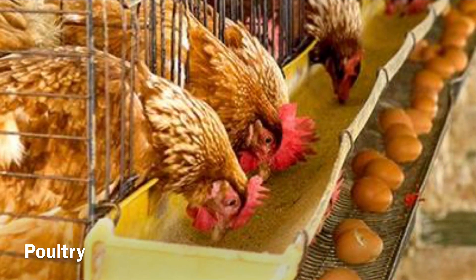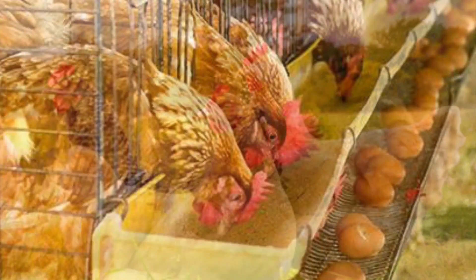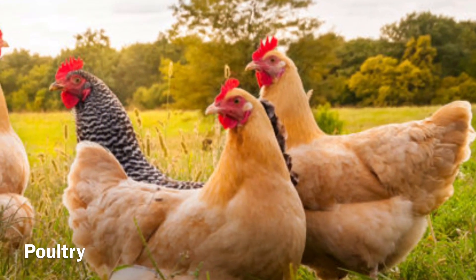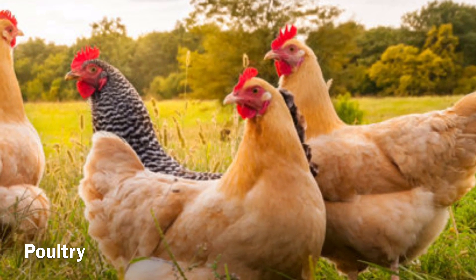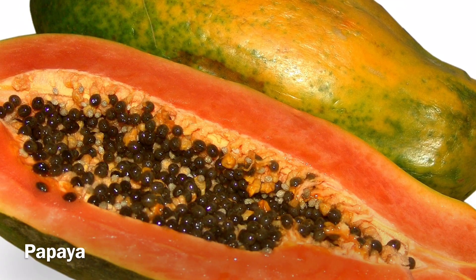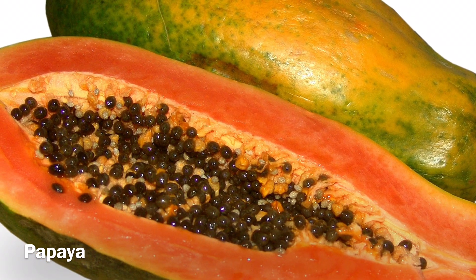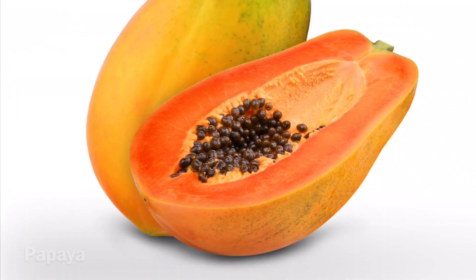Poultry: chicken soup does not only make you feel good once you are sick, but it can also keep you from getting sick. Poultry like chicken and turkey has a lot of vitamin B6. Just 100 grams of light turkey or chicken meat has 40 to 50 percent of the daily amount you should have every day.